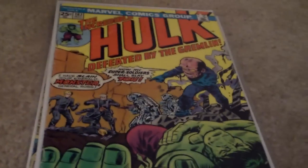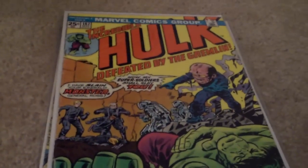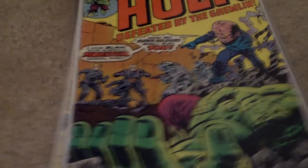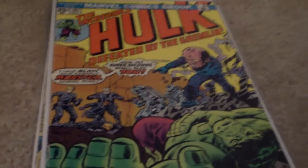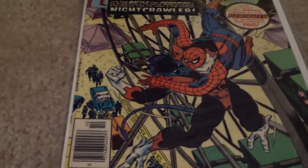Up next, I thought I'd try some Incredible Hulk. I got issue 187. I got this for like $4 — I had a lot of change left over so I thought, might as well. Pretty awesome cover there with the Hulk passed out and that Gremlin guy. 25-cent cover.